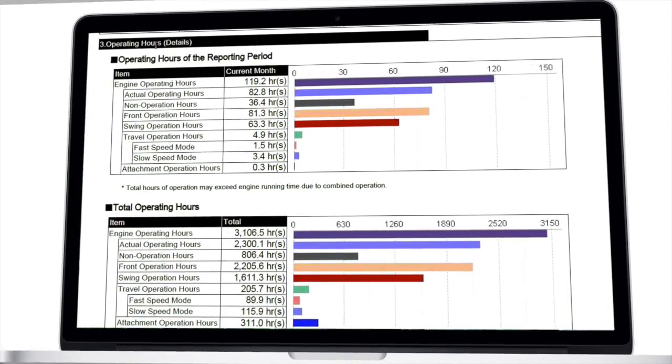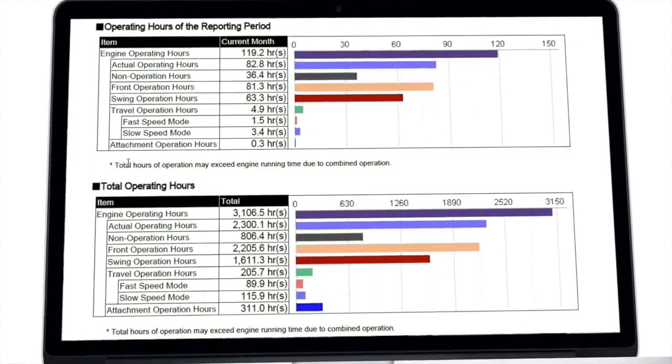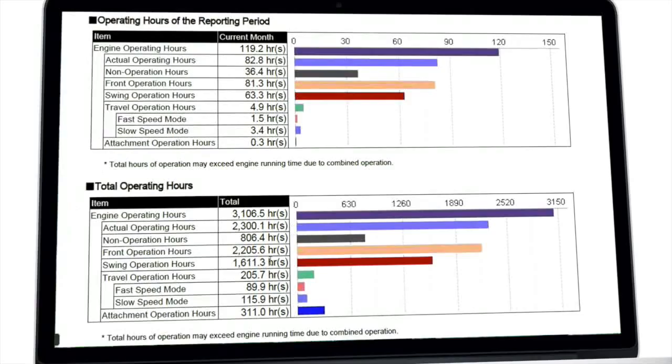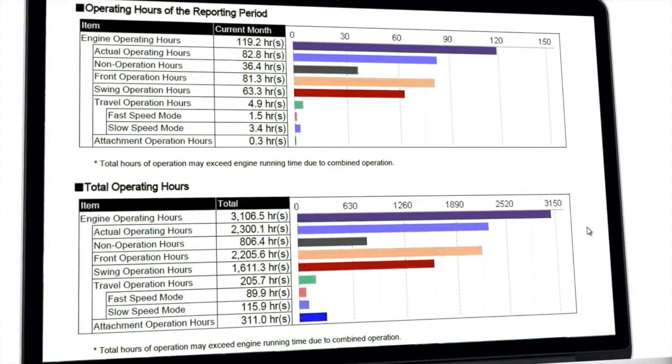The monthly and total number of hours are then divided for front, swing, travel and attachment operations. These help to determine the actual usage of your machine and maintenance planning.